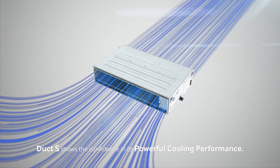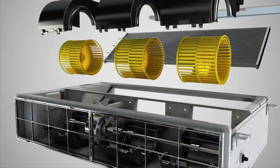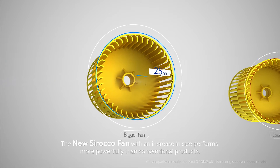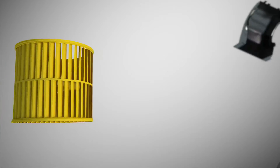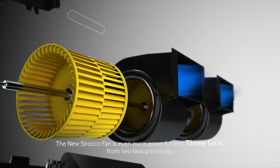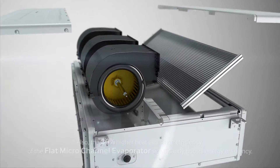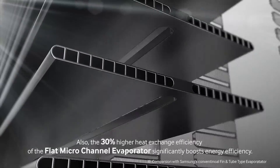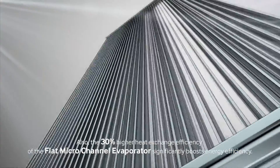Duct S shows confidence in its powerful cooling performance. The new Scirocco fan, with an increase in size, performs more powerfully than conventional products. The new Scirocco fan is even more powerful with three fans compared to two fans previously. The 30% higher heat exchange efficiency of the flat micro-channel evaporator significantly boosts energy efficiency.